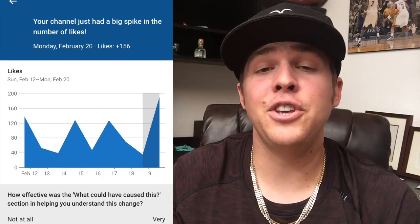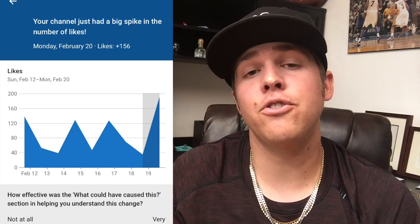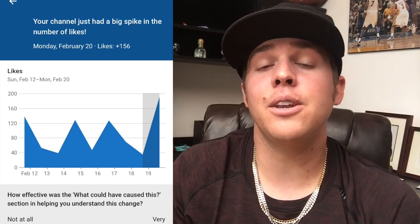This week we had a huge spike in likes, and that's all thanks to you guys supporting the channel. When you like the videos, it really gets the channel and the videos out there so everyone can enjoy it on YouTube. I appreciate all the support — thank you for smashing that like button.